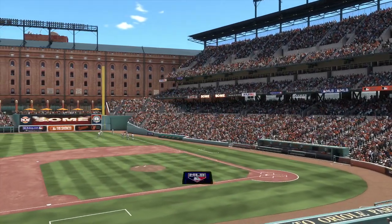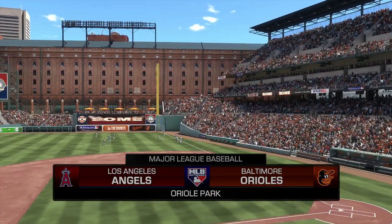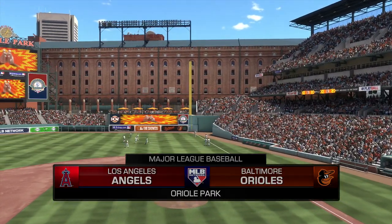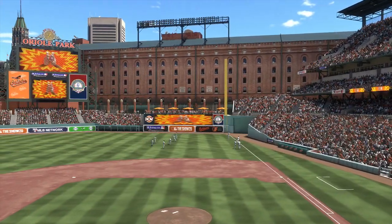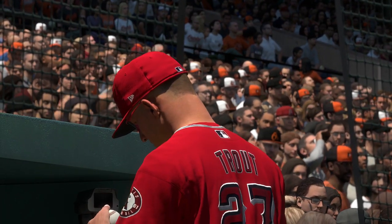Daytime baseball here on MLB Network, lots of pink all around for this Mother's Day matchup between the Los Angeles Angels of Anaheim and the Baltimore Orioles. Live baseball here on MLB Network, and it comes your way next.